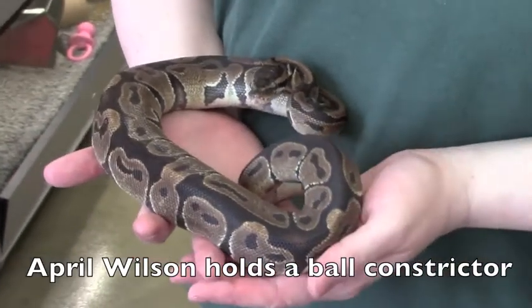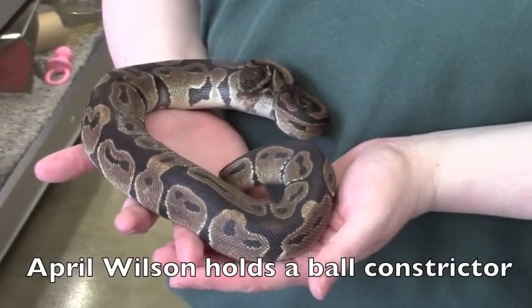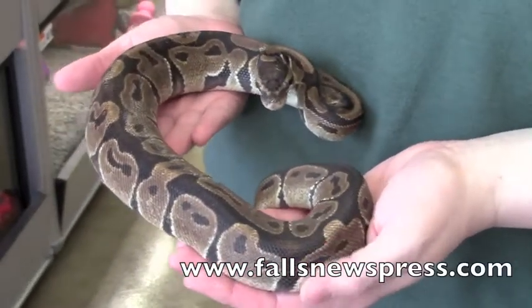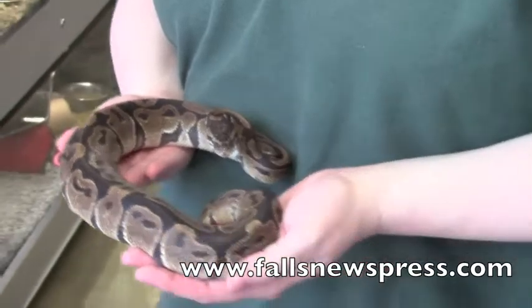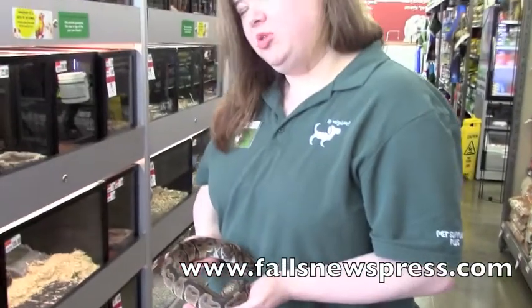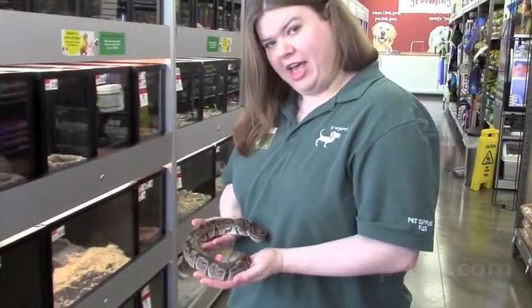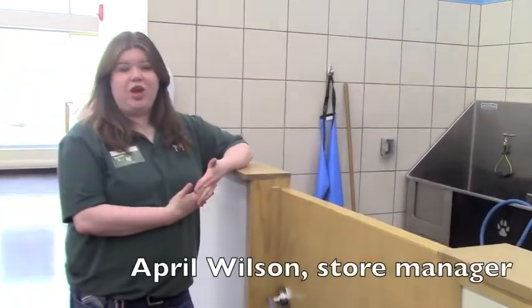Ball pythons are very sweet. They get their name because they like to curl up in a little ball in your hand. Very, very easy to handle, very easy to keep at home. Typically don't give them too many problems eating. Just in general, a fun little pet to have.